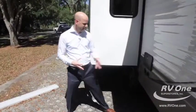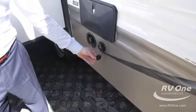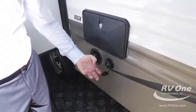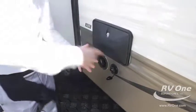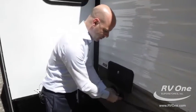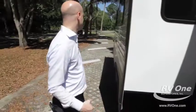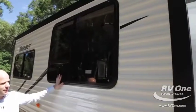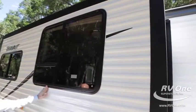Along the backside here, it has a black tank flush so you can clean out the inside of all your holding tanks simply by putting a hose here. It actually has a wand inside your holding tanks that cleans them all out, which makes your monitor panels work much better. It has a really dark tint on the windows, a really high-end look, with a black frame around them which keeps the exterior looking really sharp.